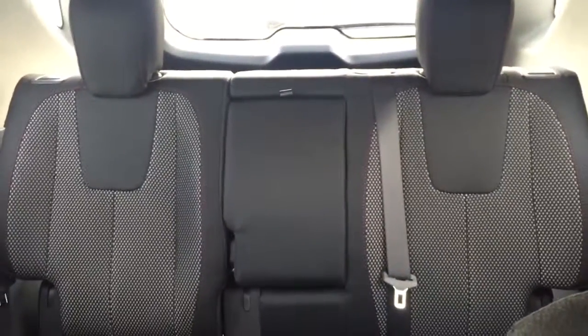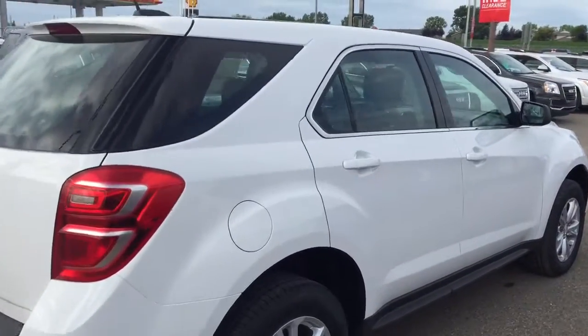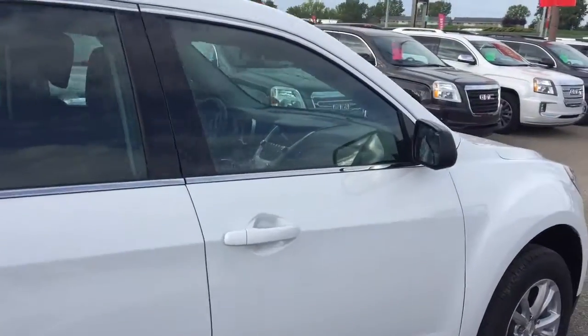Comfortable seating for five with plenty of cargo space and much more. So don't miss out — hurry in or give us a call today at Davis Chevrolet to book your test drive.